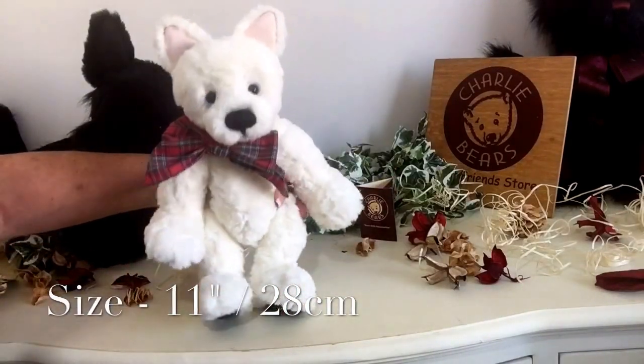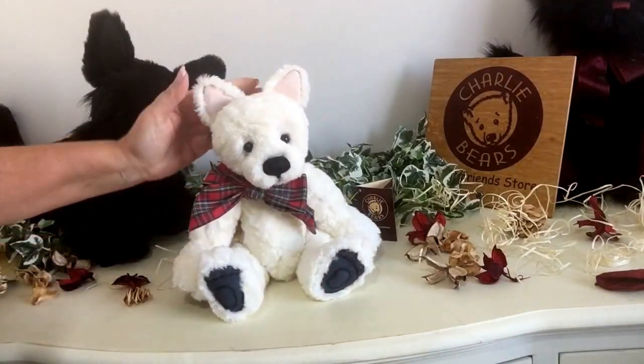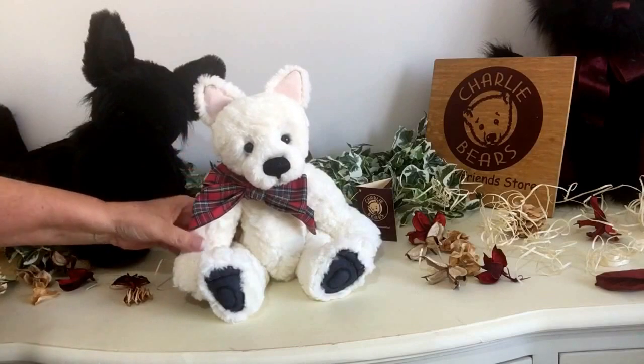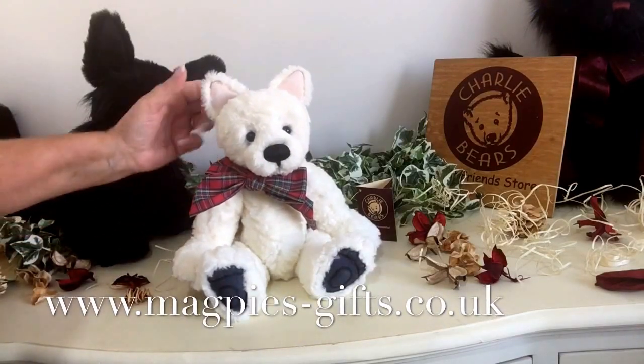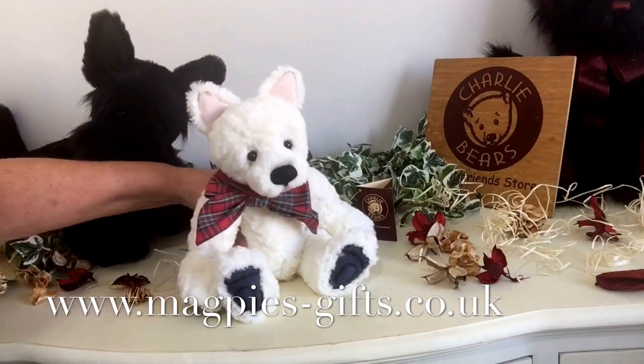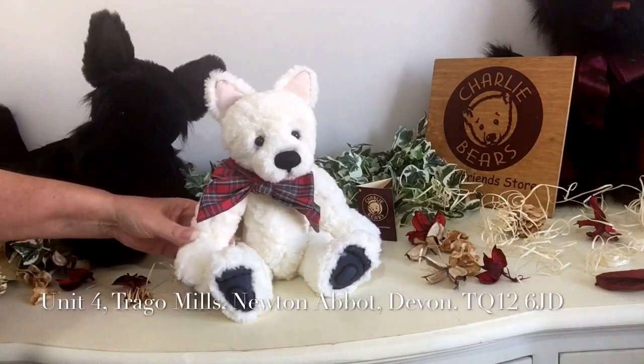And I think you'll agree, he's absolutely gorgeous. So this little puppy dog is called Best Friends and if you'd like to order him, he's available on our website magpies-gifts.co.uk, or you can come and visit us at our shop at Trago Mills. Thanks for listening, bye-bye for now.